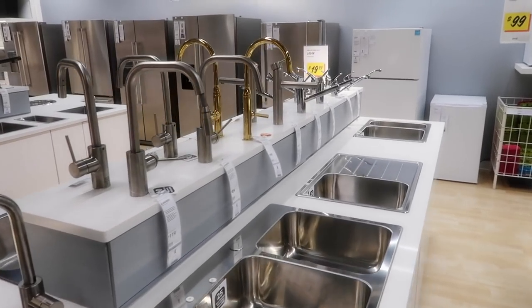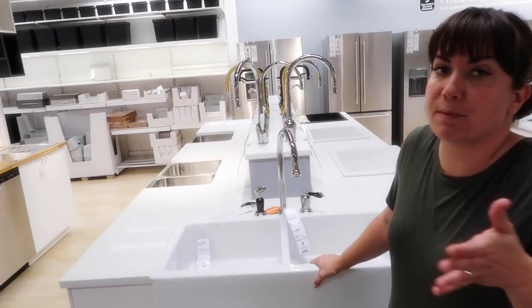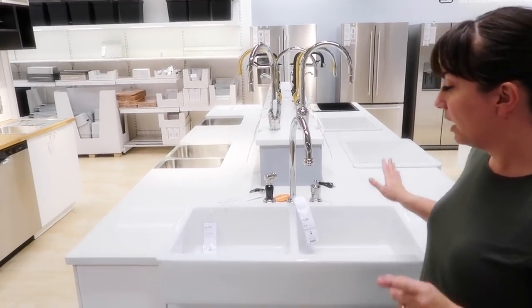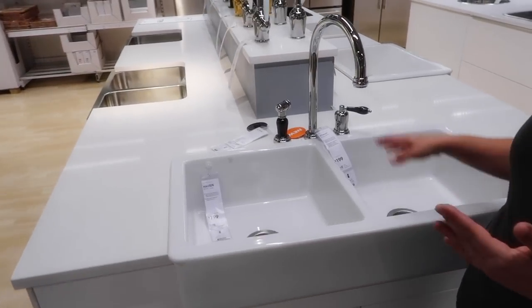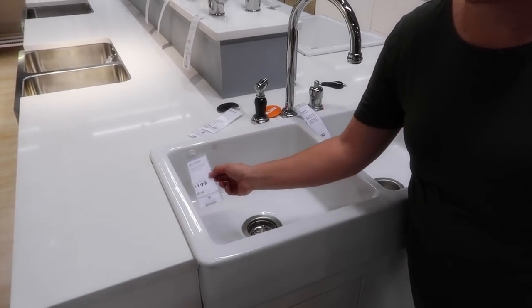So many options. My first option is always to find something thrifted, used, or vintage. But if I can't find the farmhouse sink I want, IKEA is the only option for me because they're so expensive online. Here you can get a double basin farmhouse sink for $200 — you can't beat that.